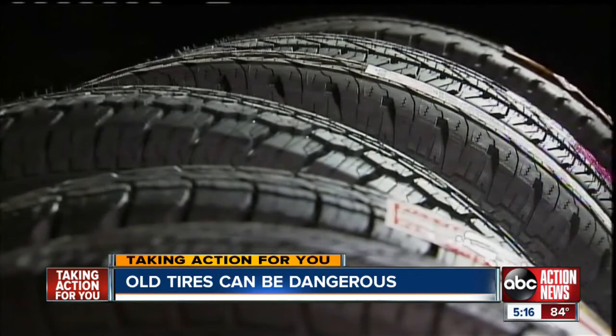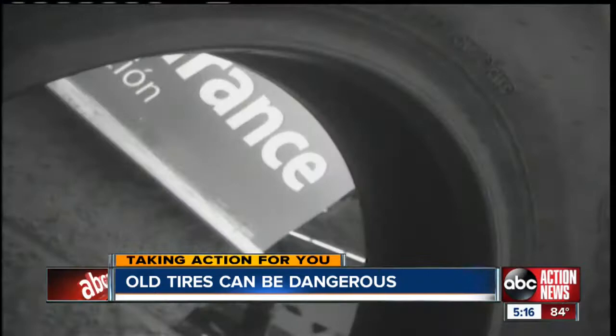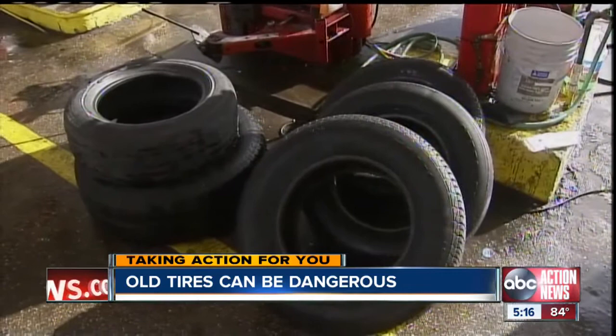Even if there's plenty of tread on the tire or the tire is new, it's the age you want to look for. The rubber only has a certain shelf life and usable life. In Florida, there are no restrictions on the sale of old tires, which is why it's important for consumers to check the date stamped on every tire.